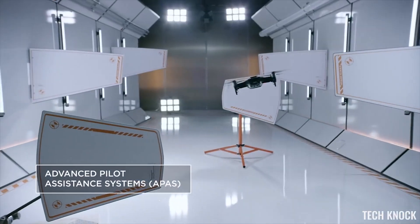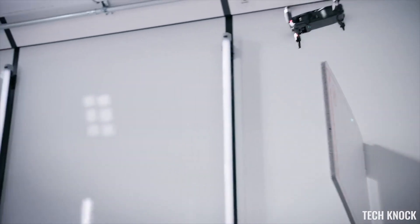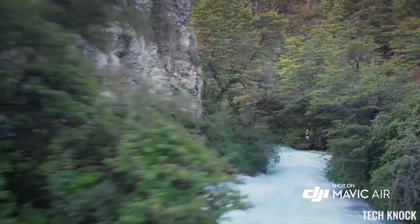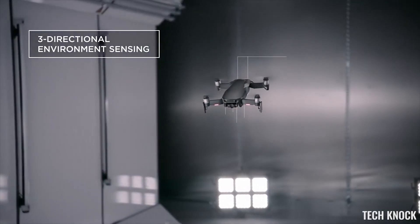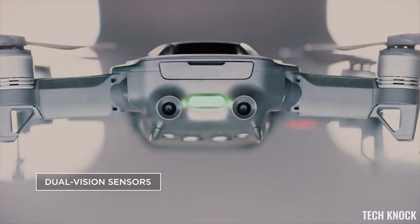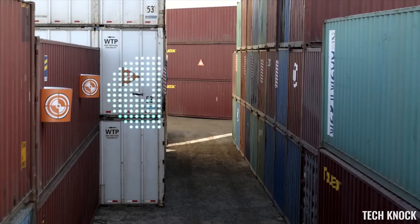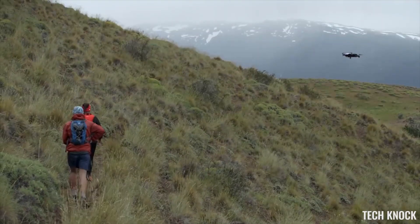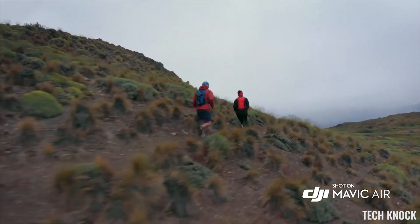The Mavic Air is easier than ever to fly. The new APAS system allows the Mavic Air to detect obstructions in real time and fly around them without stopping. Multiple environment-sensing cameras ensure the safety of the Mavic Air while flying, with front and back obstacle avoidance sensors. The Mavic Air sees more obstructions faster, and ActiveTrack now allows multiple object detection, which means more flexibility for object tracking.